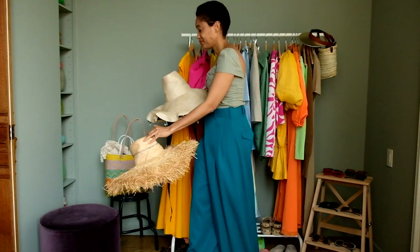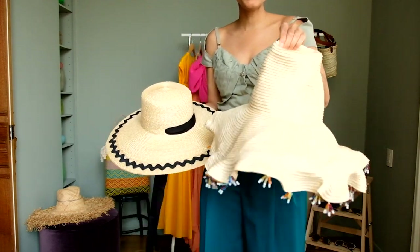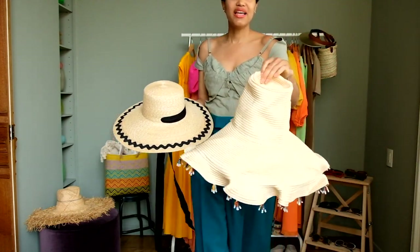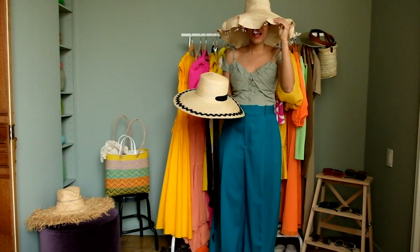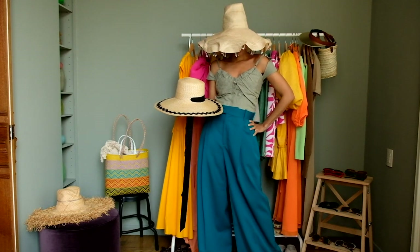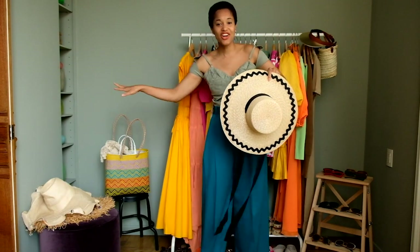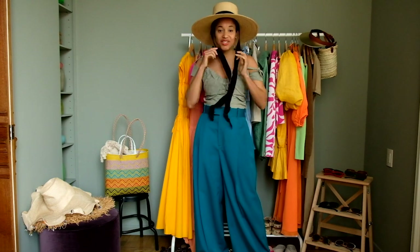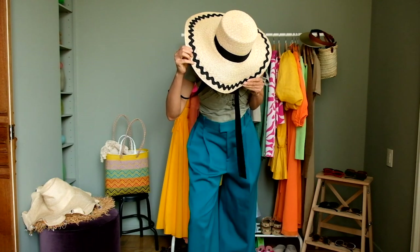The next hat is truly like the jewelry of hats — it's by Rosie Asseline. This is a piece of jewelry. This hat has a life of its own — look at the crystals. I love this hat so much. This is the drama. And finally, we love a nice straw wide brim hat that we can tie under our chins. Look at that beautiful detailing — we love it.